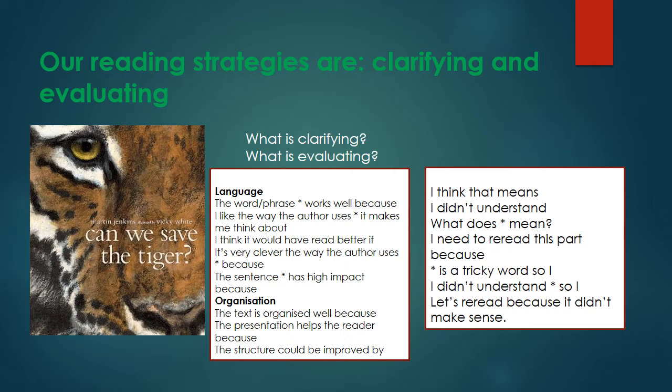Does anybody remember from yesterday's learning what we meant by clarifying and evaluating? Clarifying is where you do not understand a part of a text, so you might search for its meaning — you might look for the meaning of a word in the dictionary, ask somebody else, or re-read a part of the book. Evaluating is where you assess the techniques that the author uses, for example why they may choose a particular word or phrase and thinking about the effect it might have on the reader. You may also look at why a text is organised in a particular way. You can see on the slide here that we have got two lots of sentence stems — our clarifying and our evaluating — and we are going to be using these in today's lesson.